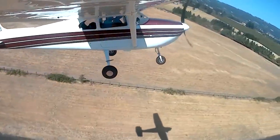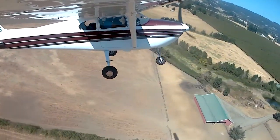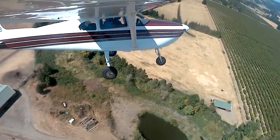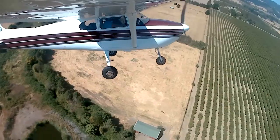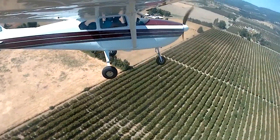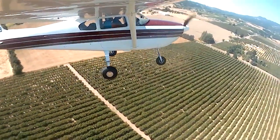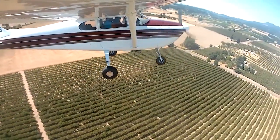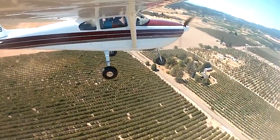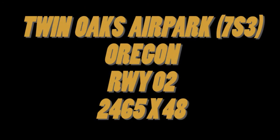We climbed out, made our left turn, headed to the north, and it was a short flight to Twin Oaks. Again, some beautiful scenery — all the farms that are around here, and they grow a variety of things, among which, of course, grapes. Reminds me a little bit of Tuscany as far as the looks, or the flying that I did in Belgium, where I learned to fly. Of course, it was really dry this summer.